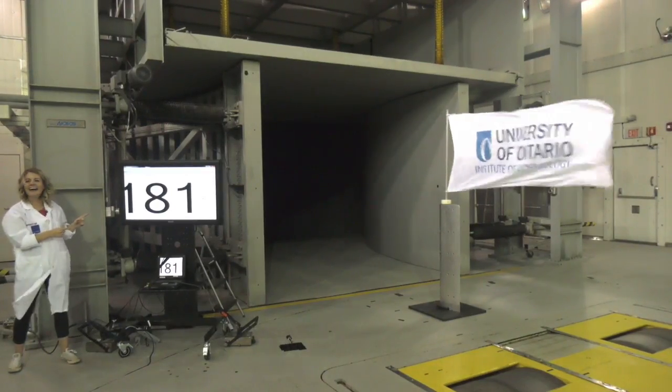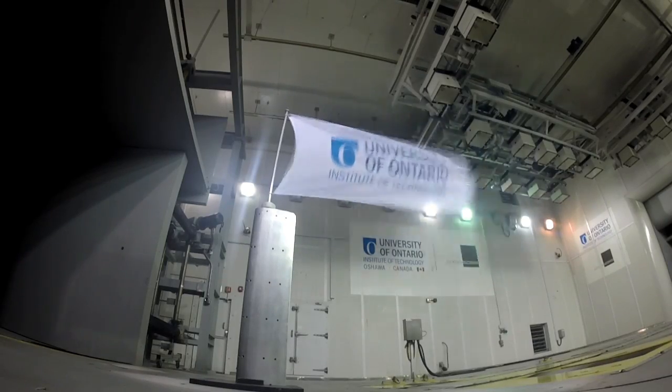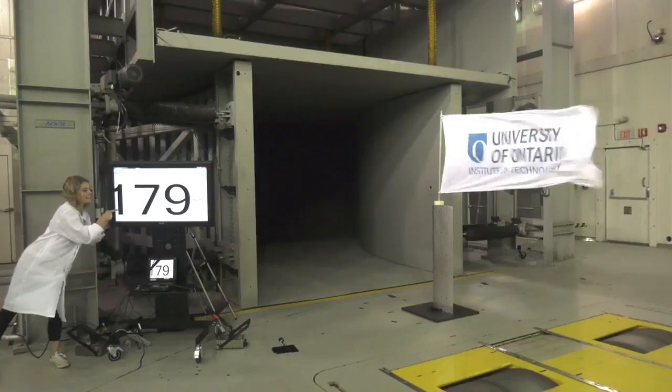We're going to take it up to Category 3 now. That's winds of 178 kilometers per hour or 111 miles per hour. You can't really tell the difference with a flag between Category 2 or Category 3, but just imagine driving almost twice the highway speed limit.